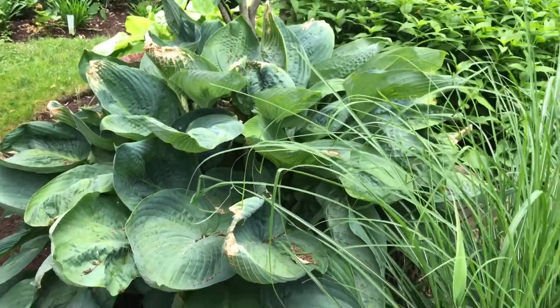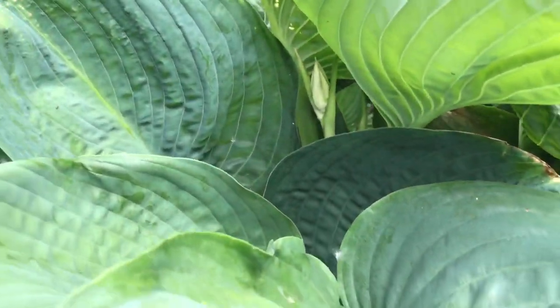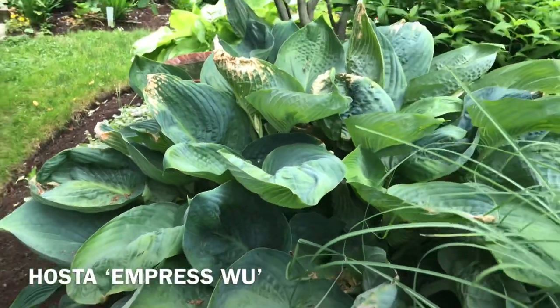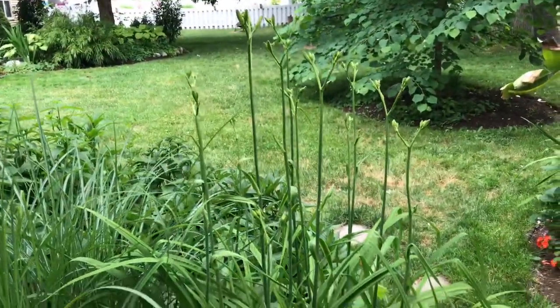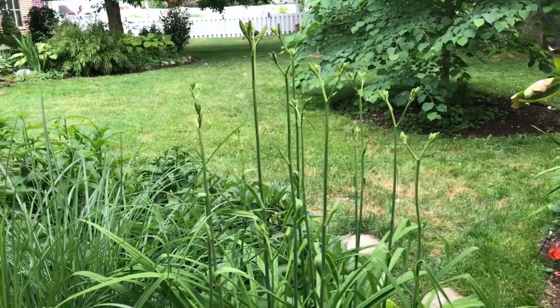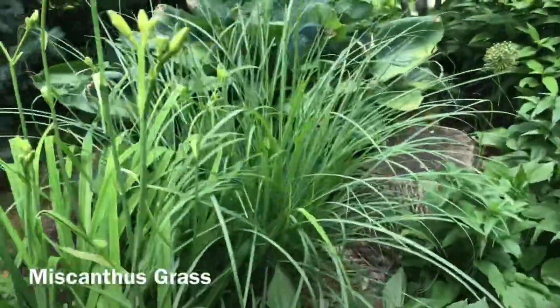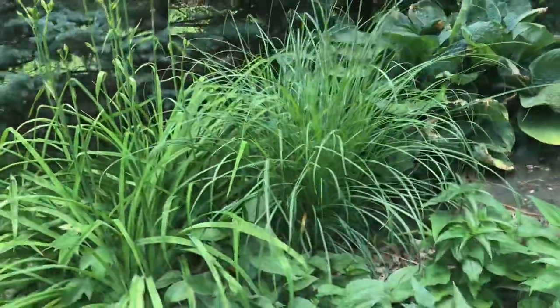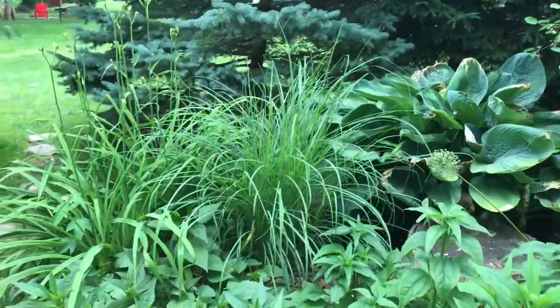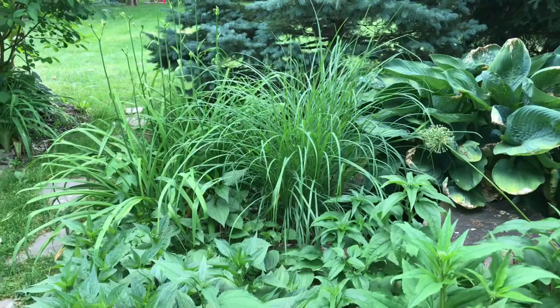This is my beautiful Empress Wu hosta — she hasn't bloomed yet but you can see it's just starting to happen. We're just past the summer solstice. Moving back towards the entryway of the garden, you can see a nice little patch of typical orange daylilies, and right next to it a beautiful variety of miscanthus that's growing into its own very nicely. That miscanthus grass is going to bloom early in the autumn.